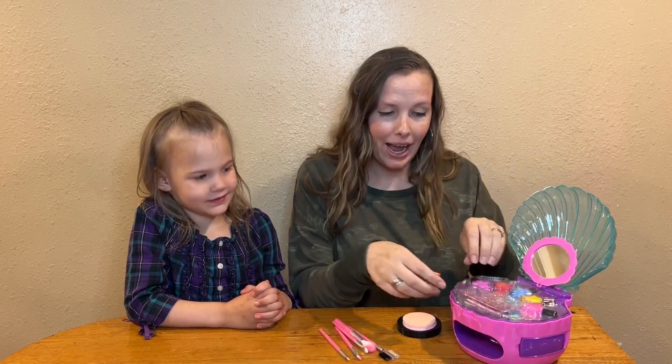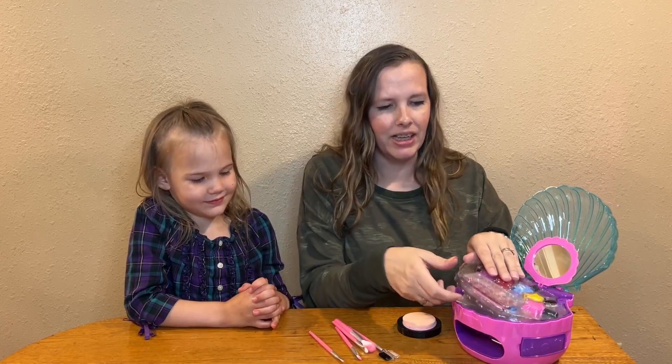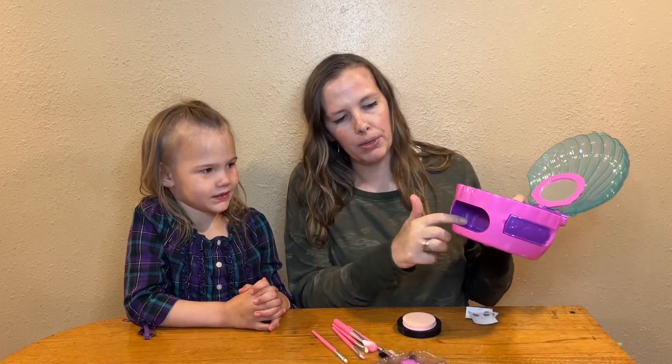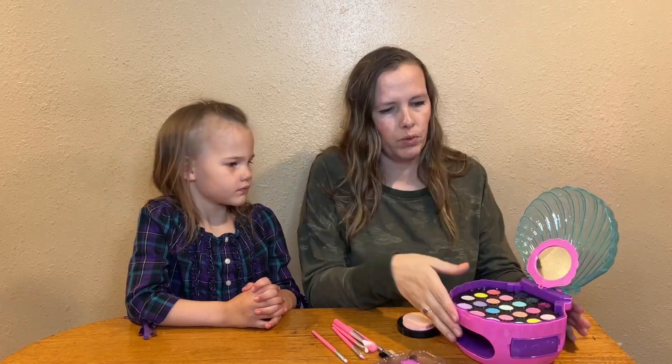So not only does it have nail polish and stick-on nails, but down here when you put in double-A batteries, you can stick your hand in here and it can dry your hand — it's an air dryer, which is very fun and convenient for your girls to play with.